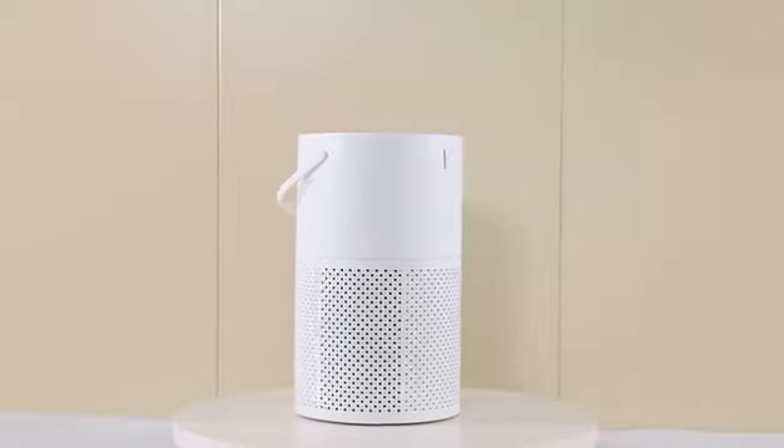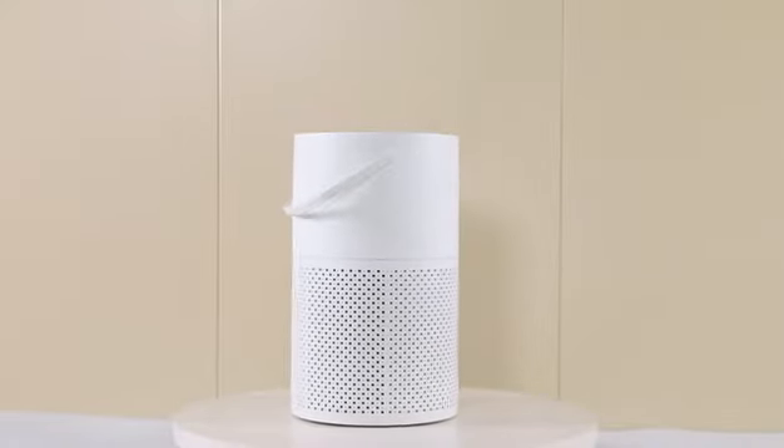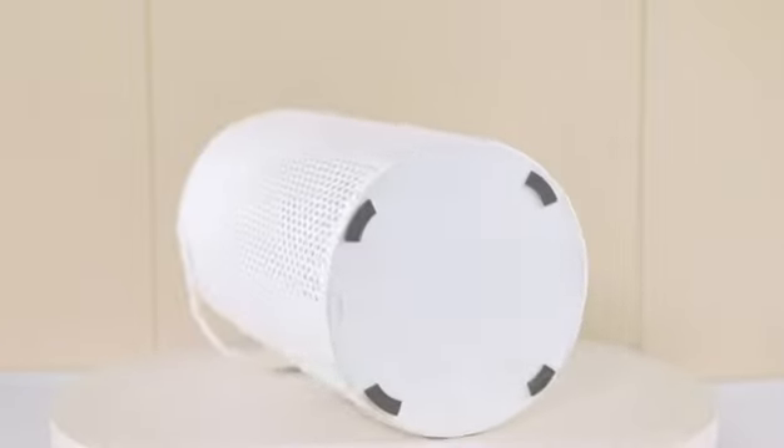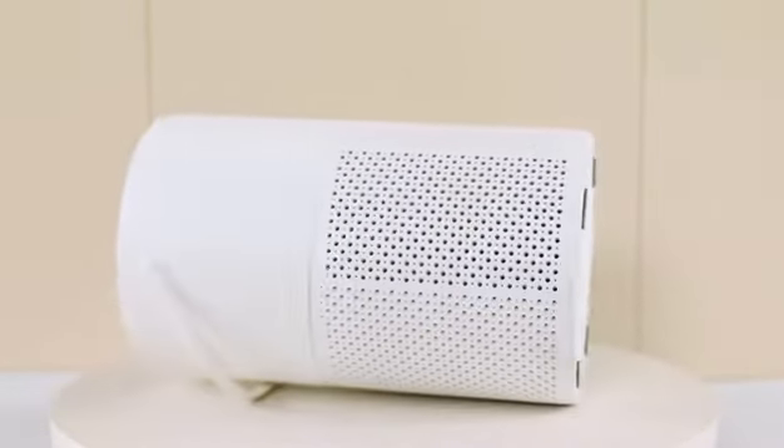Desk Portable Air Purifier GLK802, featuring a large area air inlet and outlet for high CADR and fast purification.